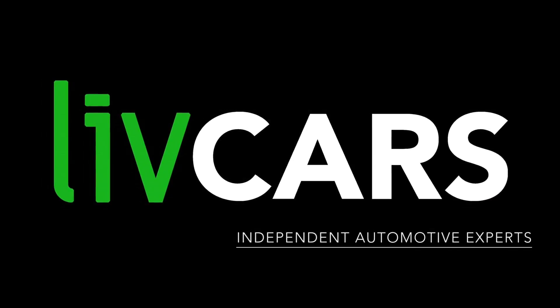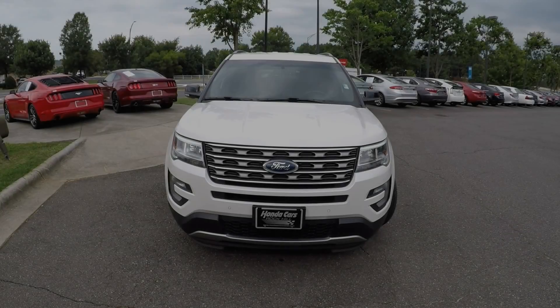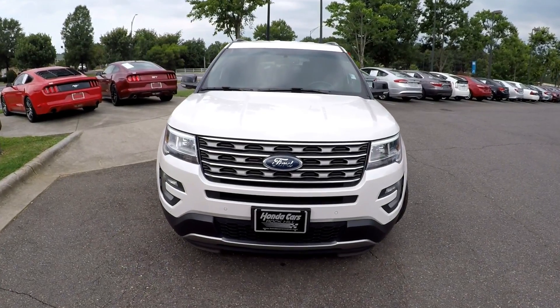Another independent walk-around brought to you by LiveCars.com. 2016 Ford Explorer.